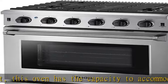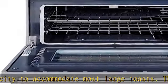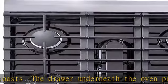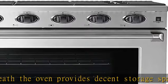Warranty. All Thor Kitchen gas ranges are CO-certified and well-built for a long lifespan. You can enjoy a 2-year warranty on the gas ranges, which covers parts and labor. See more product details in the description to get this product today at the best price.